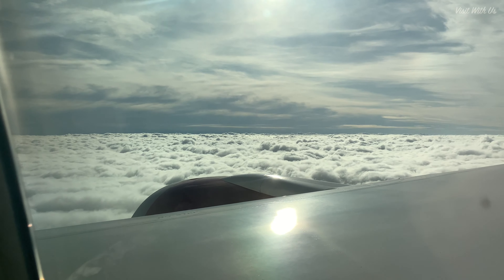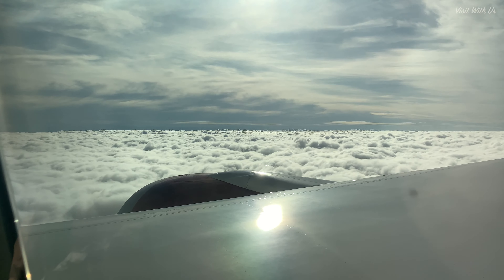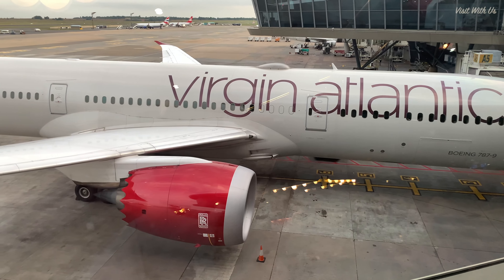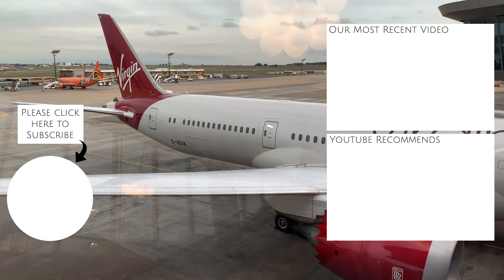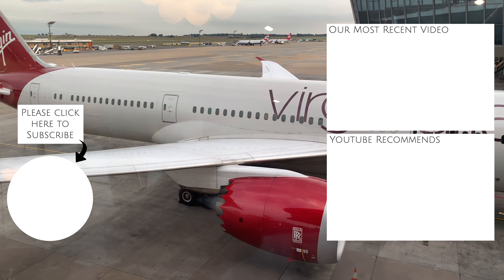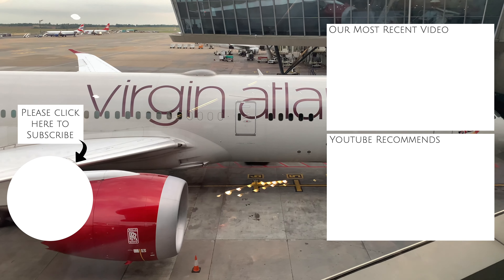Overall, the Economy Delight was well worth the extra — but hold up. Our review doesn't stop there, as we decided to fly back from Johannesburg to London in Premium Economy, just to see what the difference was and if it was worth the extra. Click the link at the end for part 2 of this Virgin Atlantic 787-9 Dreamliner review, and you'll see whether we thought Premium Economy was worth it.